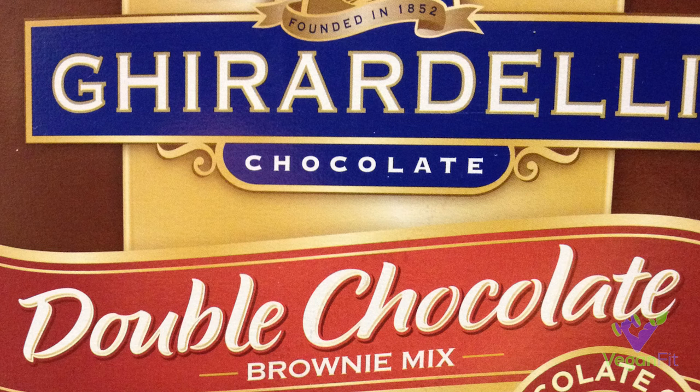Next up is a pretty good one — the Ghirardelli double chocolate brownie mix. This is actually one of the better brownie mixes out there. If you've got to use a pre-made brownie mix, this is one of the better ones, and it's vegan, so that's pretty cool.